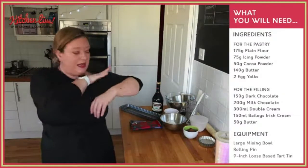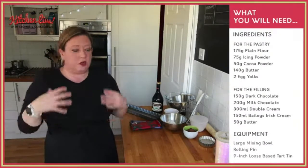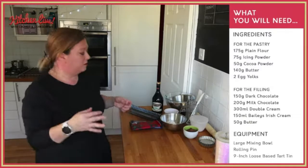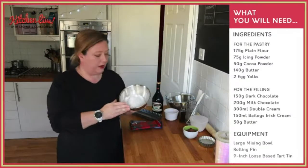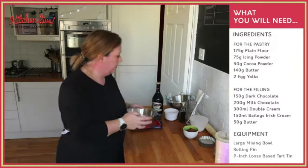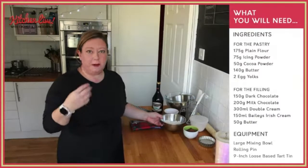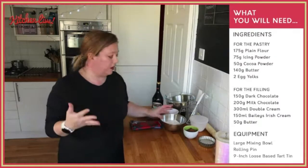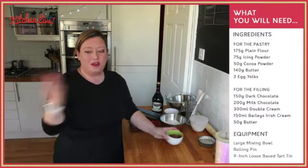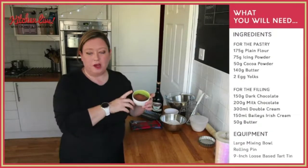Ingredients-wise, we are going to make a chocolate pastry and also our rich chocolate Baileys filling. For the pastry, it's quite a simple, standard sweet short pastry. We're going to be using plain flour — all-purpose flour if you prefer — this is 175 grams. And normally with a sweet pastry like this you'd have more of that in, but because we're making this chocolate, we're substituting some of the flour for some cocoa powder.